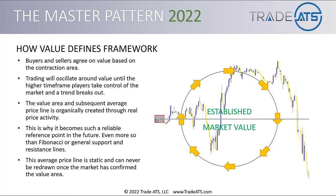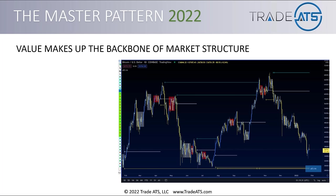This average price line is static and can never be redrawn once a market has confirmed the value area. Once you have a true confirmed value area, it's there for good and that price will become significant in the future. Looking at a screenshot from our software on TradingView — this is on BTC/USD daily chart — you can see the white lines, which we call expansion lines. Those are the value lines that our software draws, and you can see how they become significant price points in the future, forming the structure of the market.